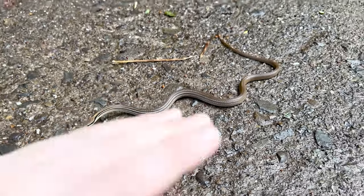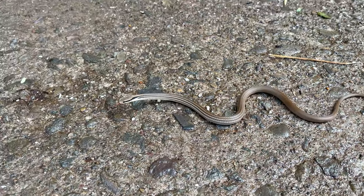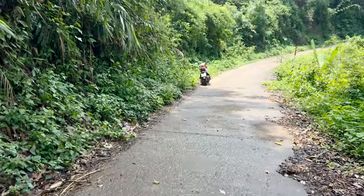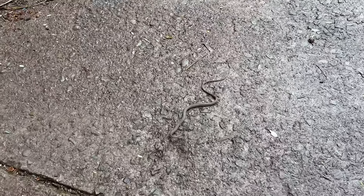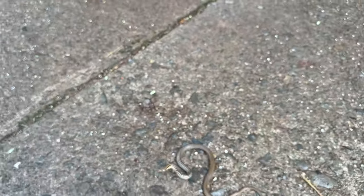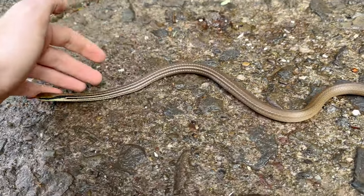And by the way, this thing is huge. I had no idea they even got this big. I am actually mind blown. Lighting's terrible from this angle — let's come from this side. Now you can see this guy. Such a cool snake.